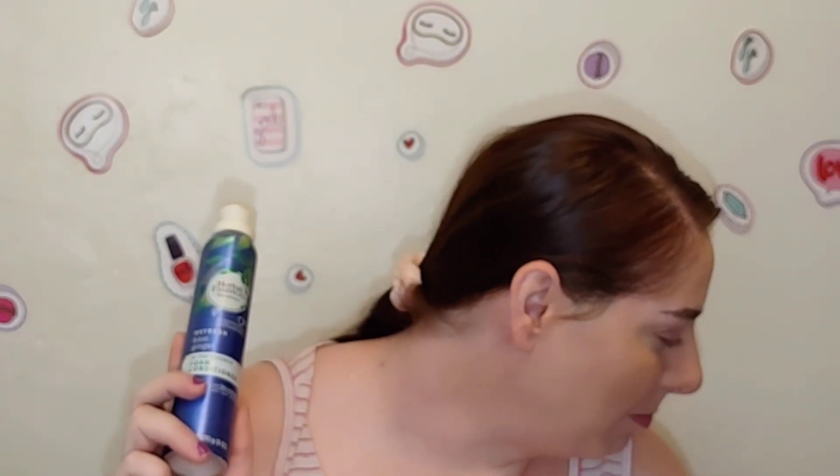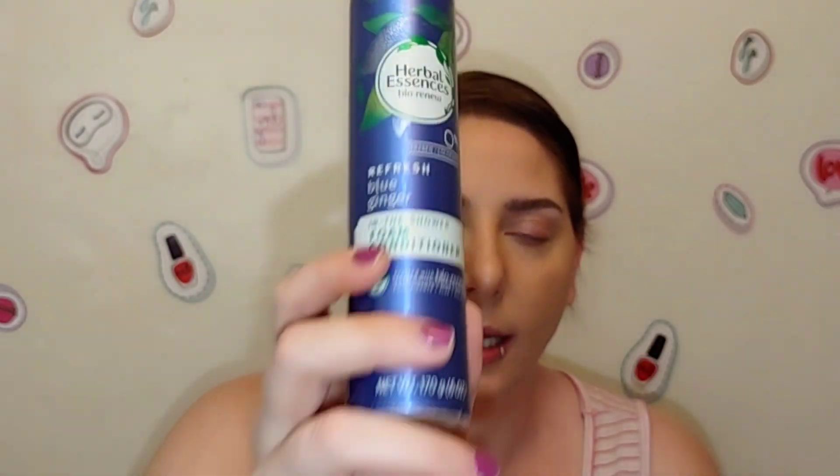Next is the Herbal Essences Refresh Blue Ginger in-the-shower foam conditioner. I love this stuff — it's super lightweight and very moisturizing. I might have a second one in my stash. It did moisturize the hair and scalp without leaving any heavy feeling; it didn't weigh the hair down at all, and it smells really good. I tried the Pantene foam conditioner too but ended up giving that to my sister-in-law. If you're looking for a really good foam conditioner, the Herbal Essences one is great.